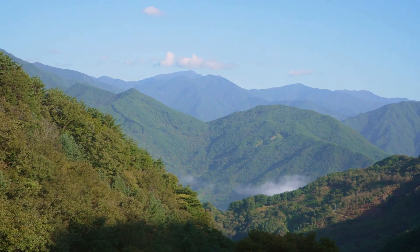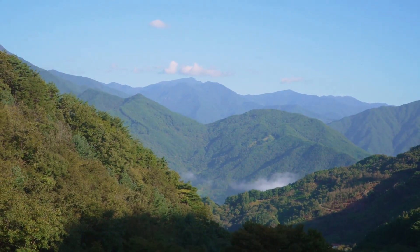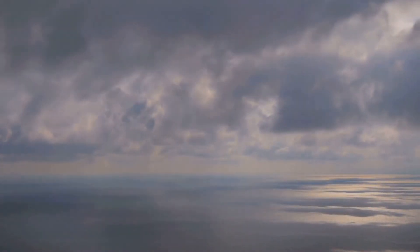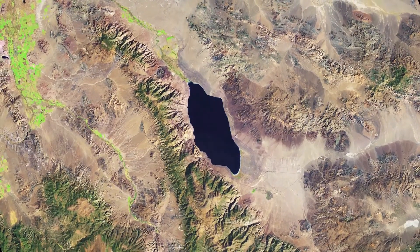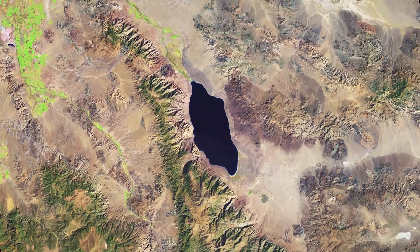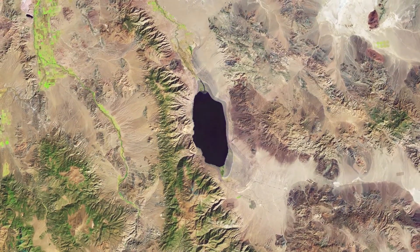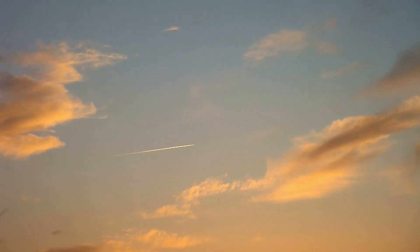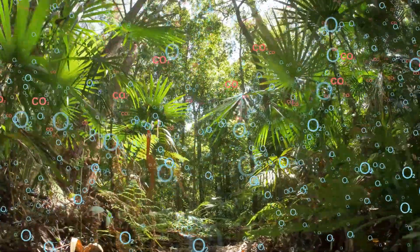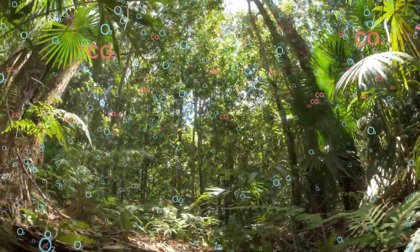Earth's four spheres — lithosphere, hydrosphere, atmosphere, and biosphere — are not isolated systems. They are interconnected and interact in countless ways. These interactions are what make Earth a habitable planet. For example, the lithosphere provides the foundation for life on land, while the hydrosphere provides water essential for all living organisms. The atmosphere regulates temperature and provides the air we breathe. The biosphere, in turn, influences the other spheres through processes like photosynthesis and respiration.